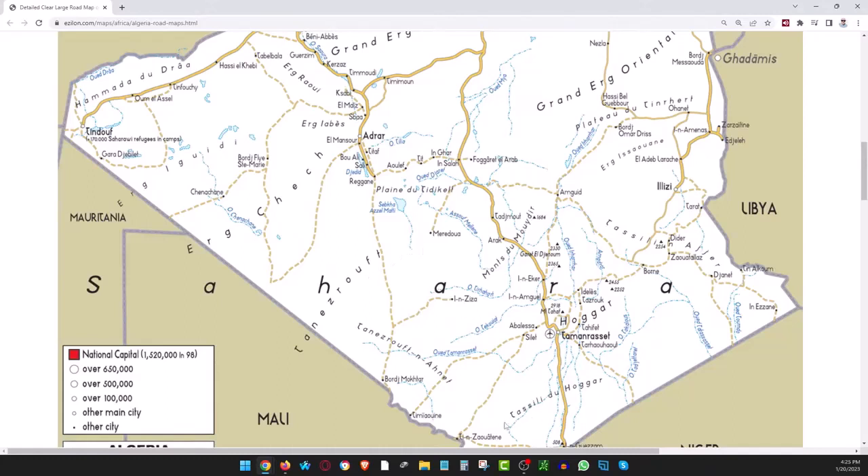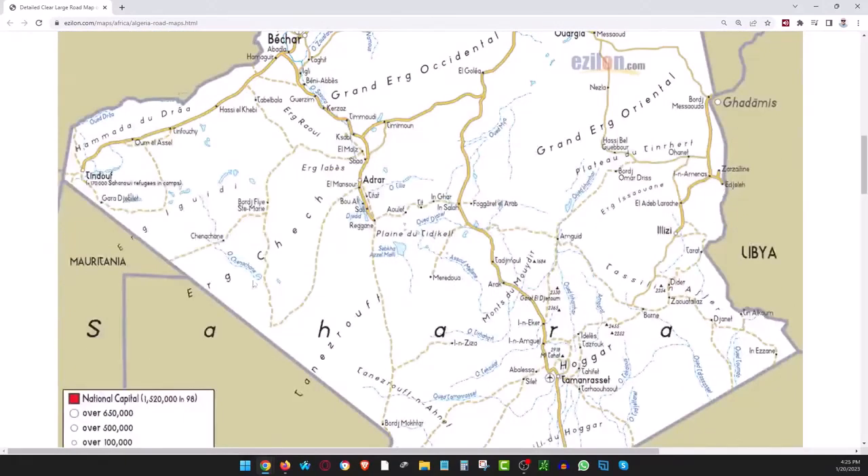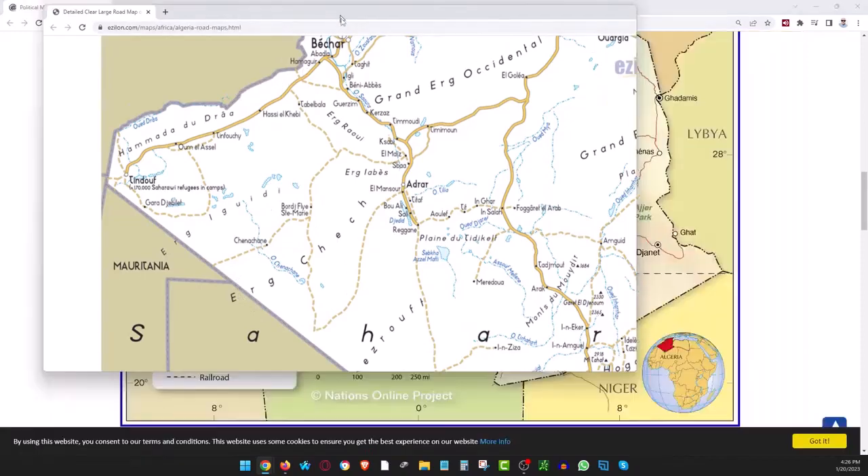There's more — there's Tassilis, there's Tannes Rufd. So you've got Tannes Rufd here and here. We've got Chenachene, we've got this other place called Borj Flive Saint-Marie. So we've got place names here, and we do have roads. This is the place I want to talk about.